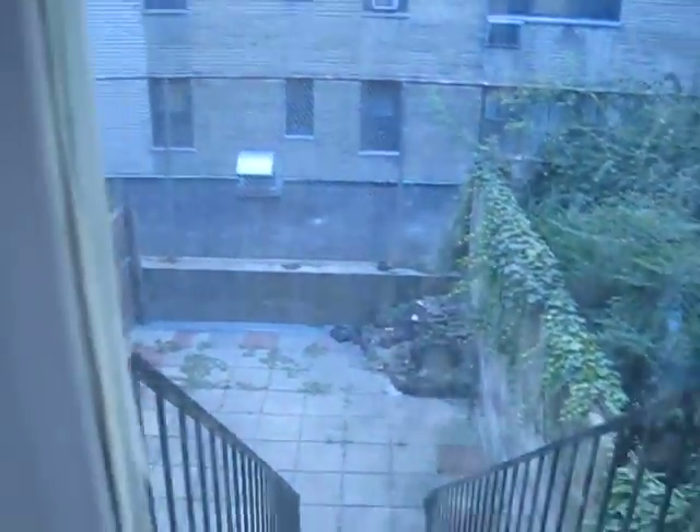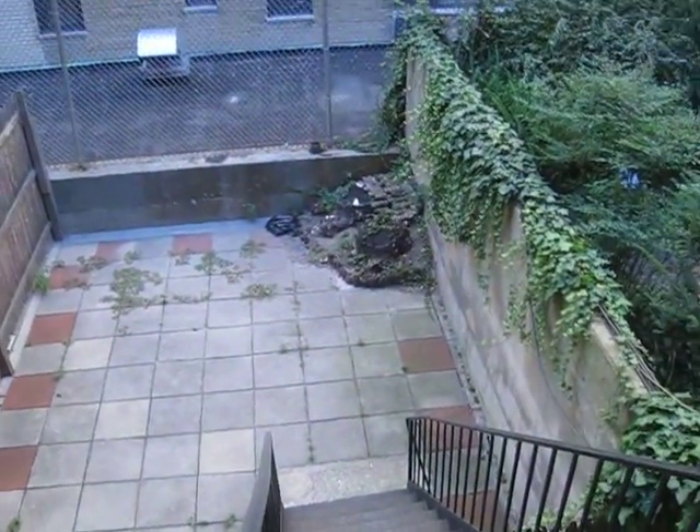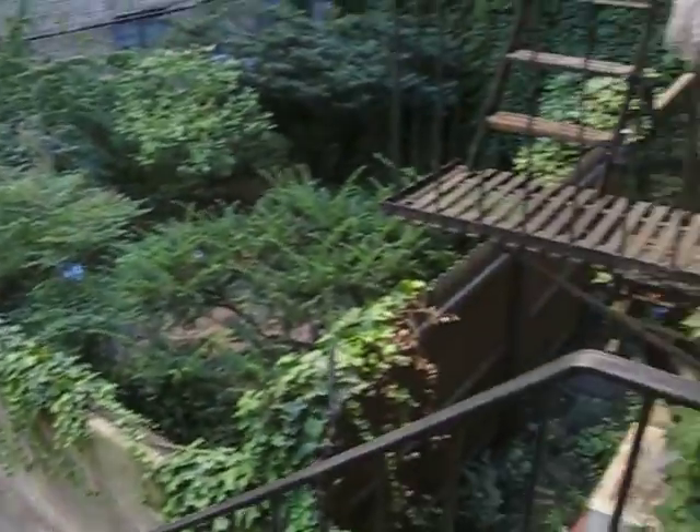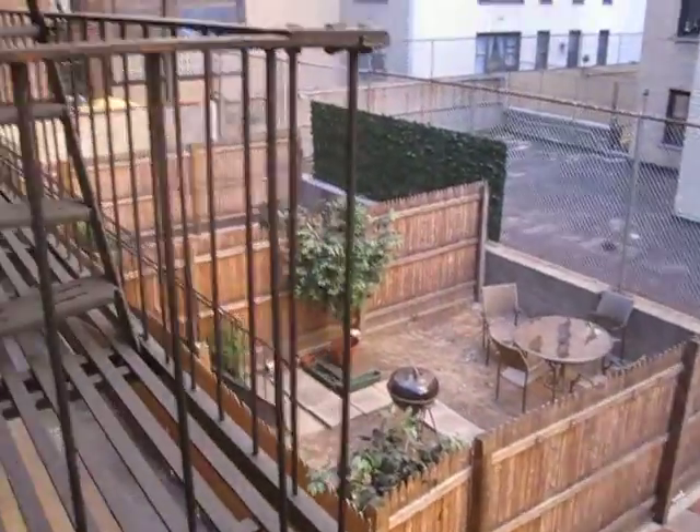With a small — actually large — outdoor area all to yourself. A little private garden area next door. A little private deck next door.